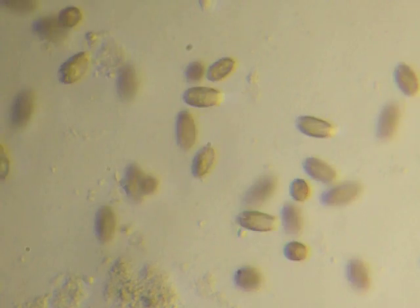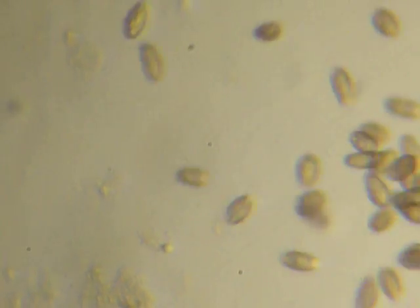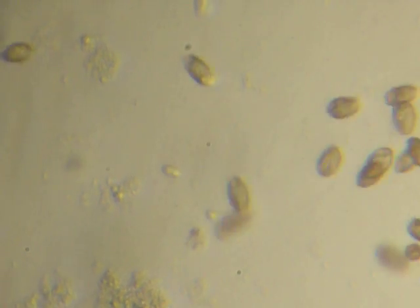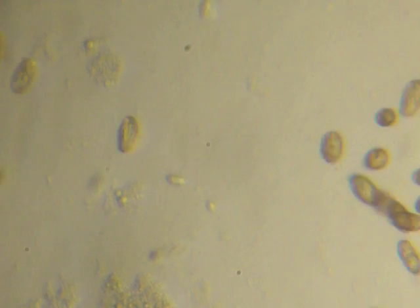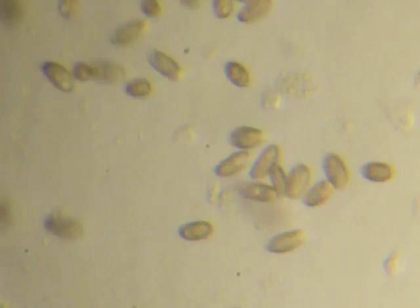Oh, look at that. Awesome! They must not like being in the middle because they keep moving on me. And they can sense it — it's like, oh, there's that camera again. I know I keep missing it.